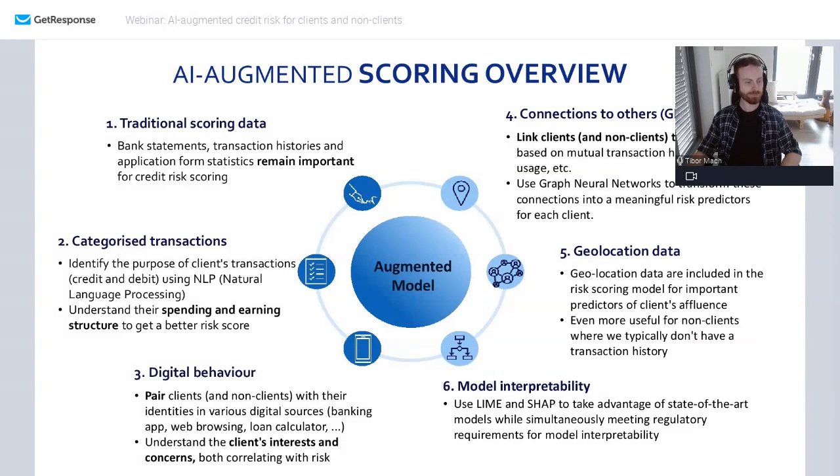Another thing that is very important, especially when scoring non-clients or new-to-bank clients, is the client's digital behavior. For example, you have a website, clients go to their website, look at a mortgage calculator, fill in some data, spend time reading a blog about revolving credit, and all that information is very important for credit scoring as well.